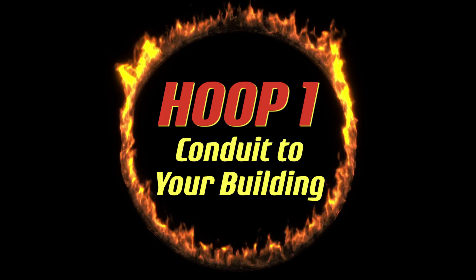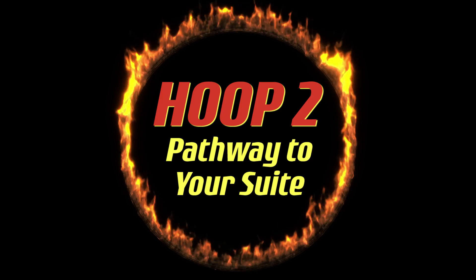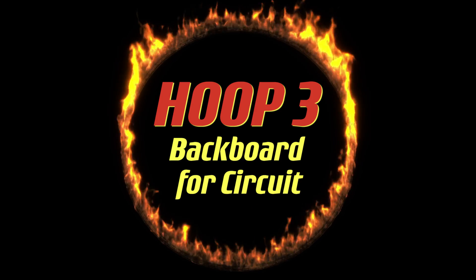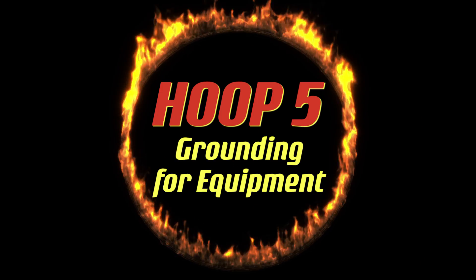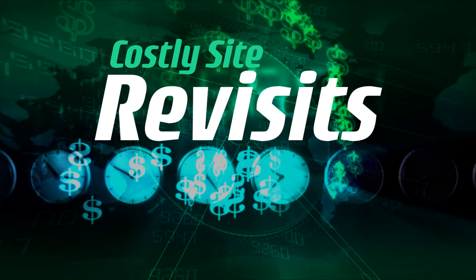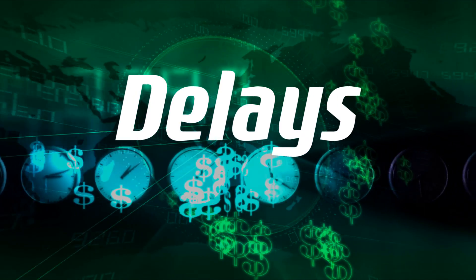Hoop 1: a validated conduit pathway into your building. Hoop 2: a pathway to your suite from the phone room. Hoop 3: backboard space for circuit delivery. Hoop 4: a dedicated power outlet. And Hoop 5: grounding for telecom service provider's equipment. Without experience and a firm understanding of the details, it's easy to get burned — the pain comes in the form of costly site revisits, delays, and mishaps.